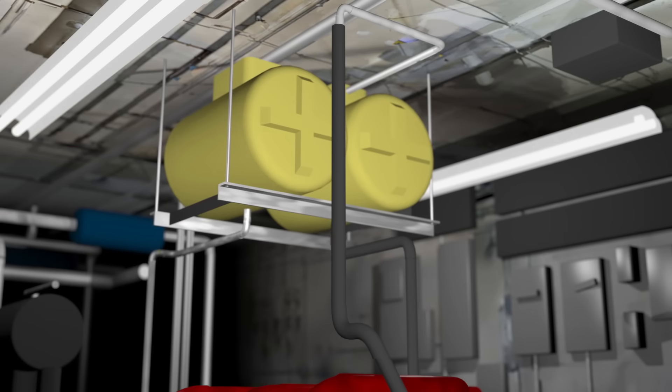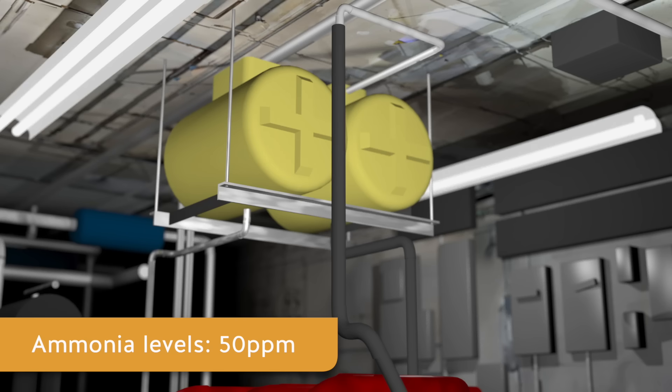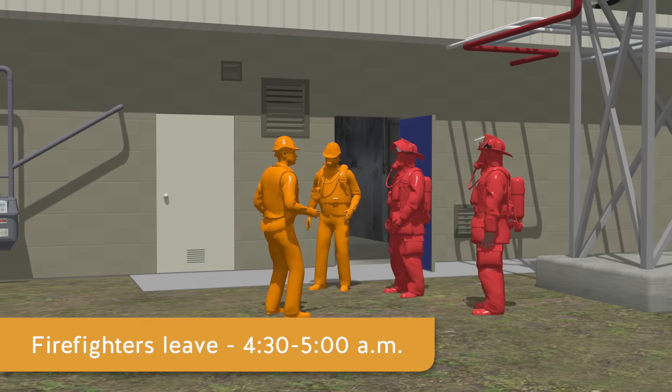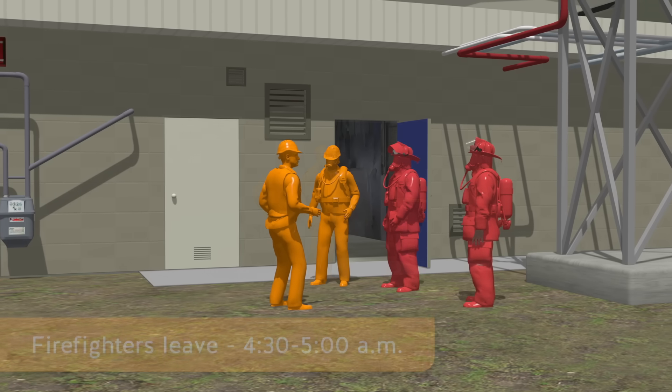One of the city workers closed some of the brine system and ammonia system valves. The shaking stopped. The firefighters vented the building and the ammonia levels were monitored at 50 parts per million. A city worker then isolated the leaking chiller and shut the system down.